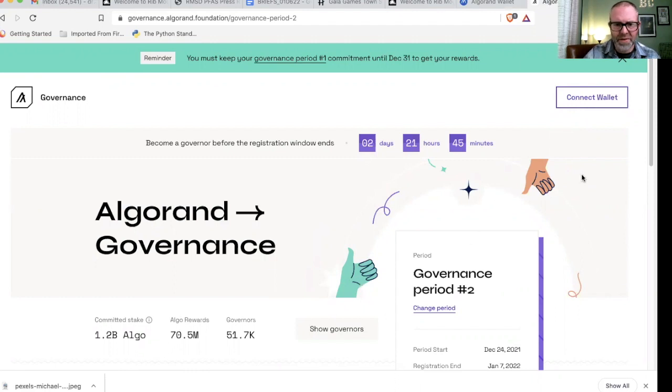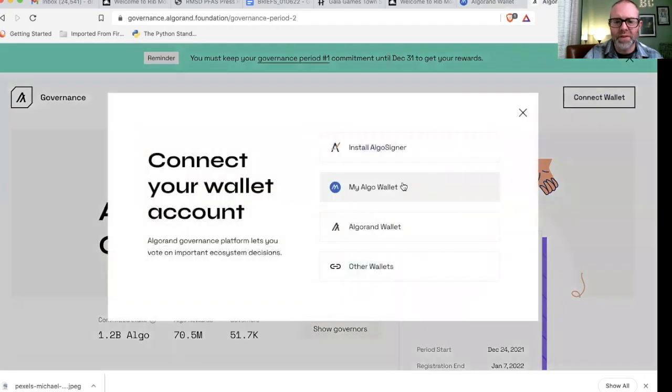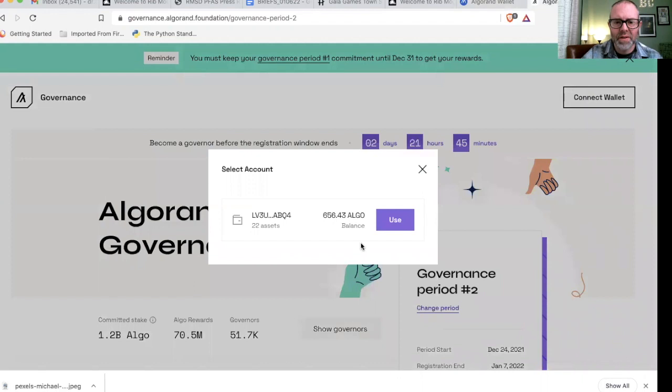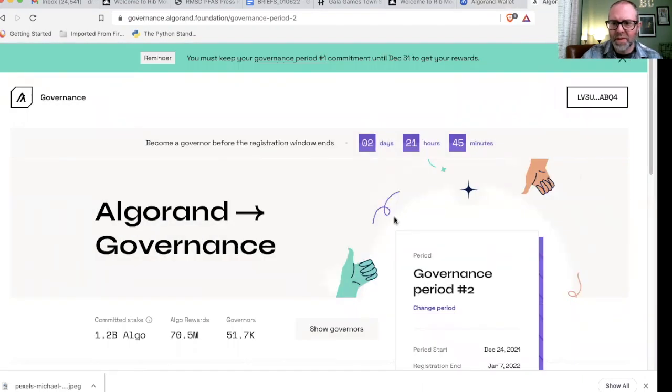So as you can see, I have period two right here. I'm on governance.algorand.foundation/governance-period-two — that's the website. If you Google 'Algorand governance' or 'Algorand foundation governance,' either of those will get you to the right spot. Although if you can use the exact URL, it's a little bit safer just so there are no scams. Let's go ahead and connect the wallet — I use MyAlgo. The little signer is coming up, I select my wallet and connect it.